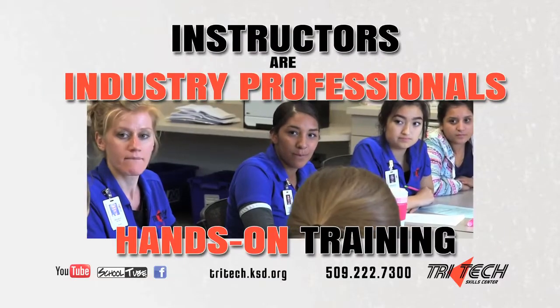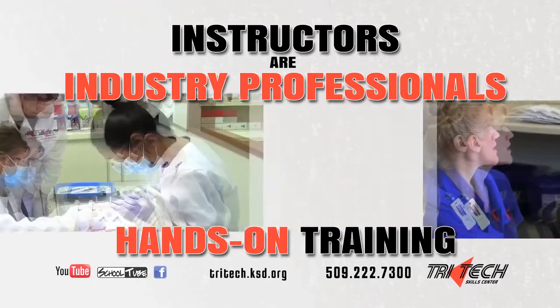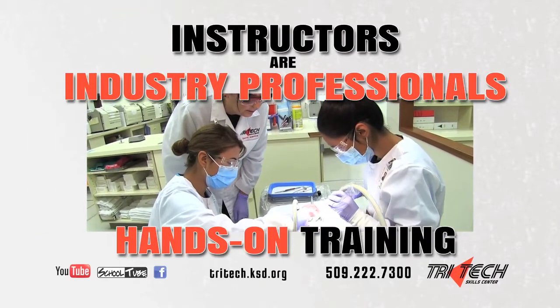The instructors come from the industry that they teach. You will gain employability skills along with first-hand knowledge of what the working world is like.